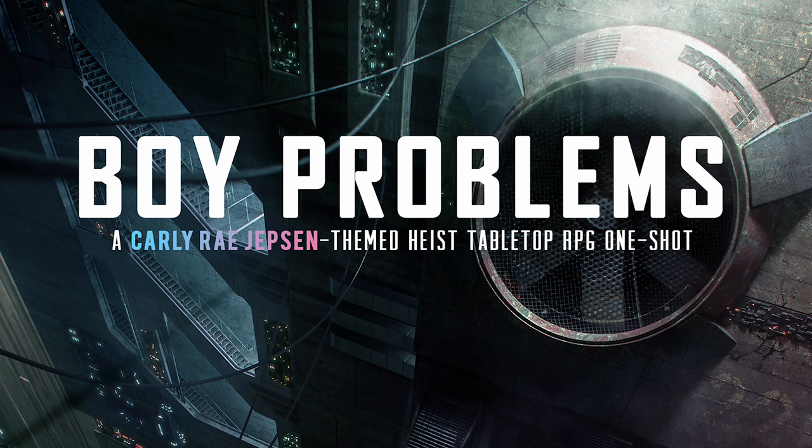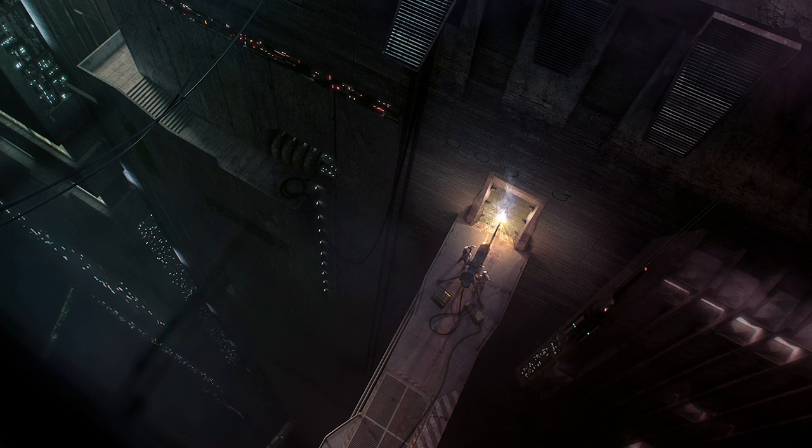An RPG can be run any number of different ways, no matter what the subject matter. It can be extremely silly, deadly serious, or somewhere in the middle — it's really up to you. Take Boy Problems, for example. Boy Problems is a one-shot RPG set in the far-flung future. The players have been tasked with raiding an extremely well-guarded location wherein lies The Vault, a priceless collection of 200 unreleased Carly Rae Jepsen songs. It's a really funny premise, but the characters are stepping into very real danger to retrieve something their rich and powerful employer has demanded they acquire. So while this game could be played up for laughs, there's absolutely nothing to say the characters themselves couldn't all be deadly serious, grizzled veterans.